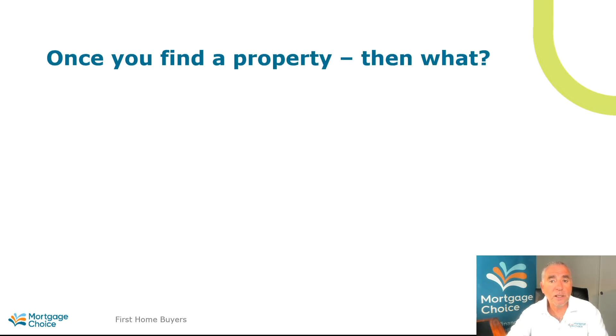So once you find your property, then what do you do? Well, it all depends on what you're looking at buying. As far as units are concerned, the first thing you need to do is obtain a strata inspection report. Your solicitor or conveyancer can assist you in obtaining and going through this report. What you're looking for are defects and the cost of the quarterly strata repayments and what services you get for that.